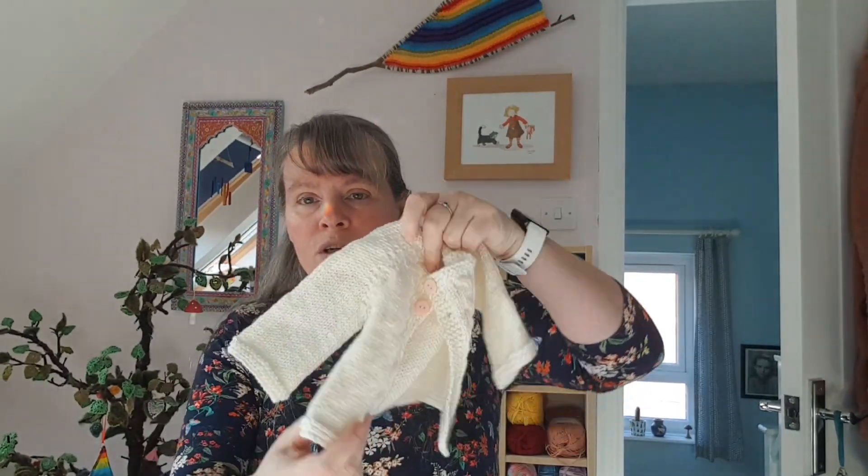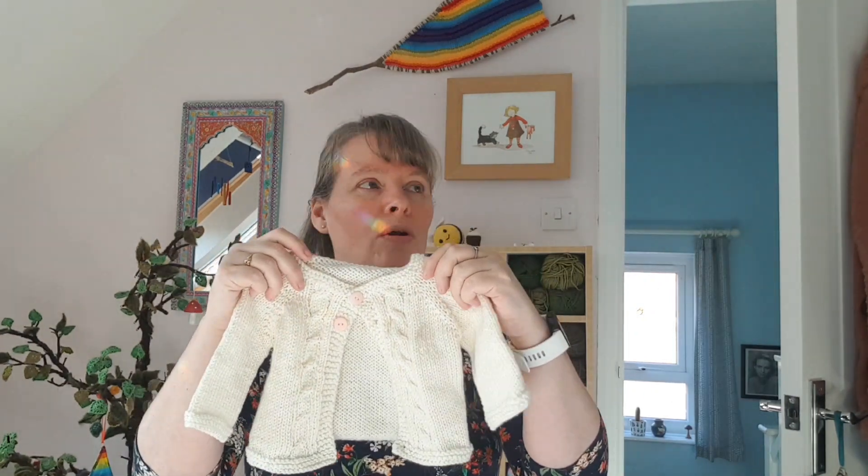The yarn is Derrimore's Studio anti-pilling DK — it's 100% acrylic, 125 metres in a 50g ball. I used about half of the second ball, so probably about 75 grams altogether. I like using acrylic for baby stuff because it washes well. I always say to people: treat it like anything else — don't keep it for best, chuck it in the washing machine and dryer, it'll be fine. If it gets wrecked, that's fine by me — it just means it's been loved.